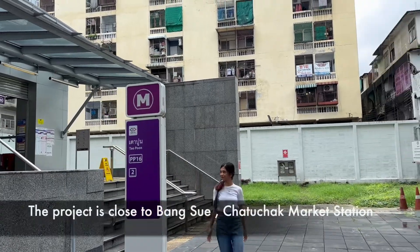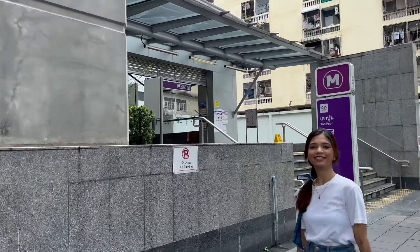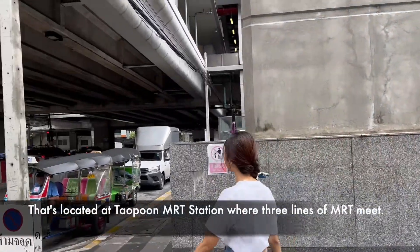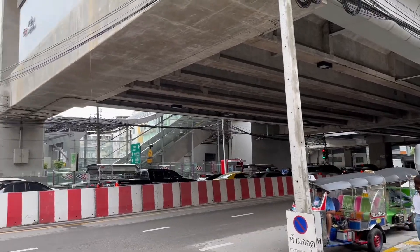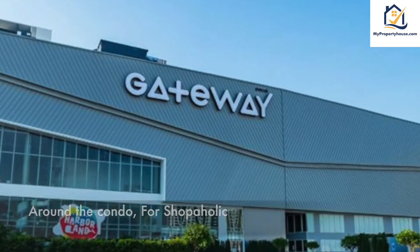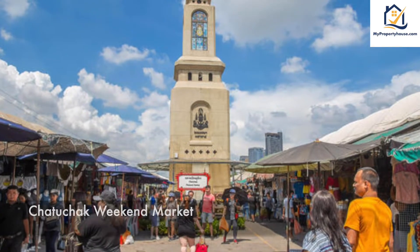The project is close to Bangsue and Chatuchak MRT Station, located at Taopoon MRT Station where three lines of MRT meet. Around the area for shopaholics: Bangsue Gateway, Chatuchak Weekend Market, and Central Ladprao.